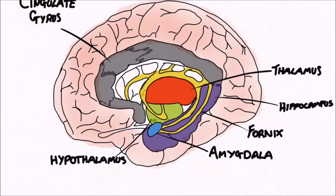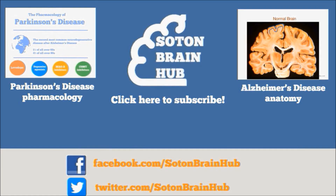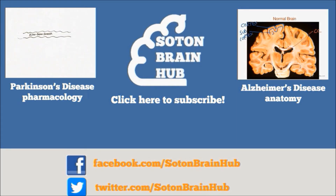In summary, the limbic system comprises a complex group of structures that are important in various functions, such as interpreting emotional responses, storing memories, and regulating bodily functions. That's our quick overview of the limbic system, so thanks for watching. Subscribe to SottenBrainHub for more videos to help explain the mysteries of the brain.